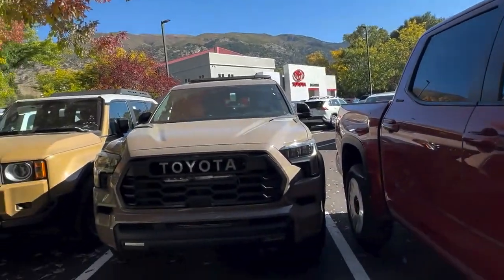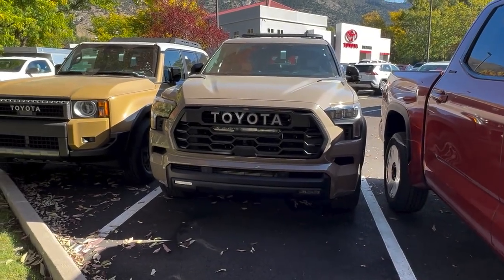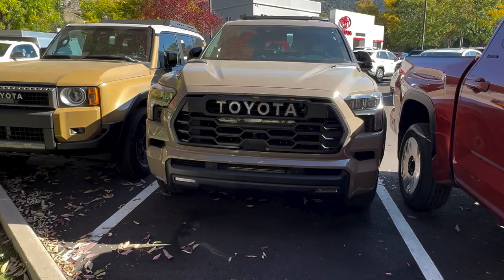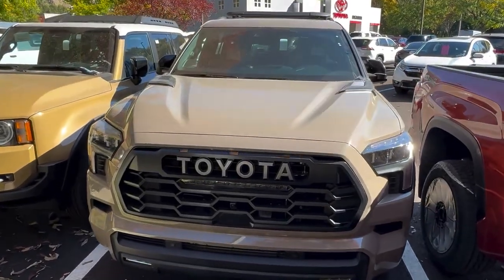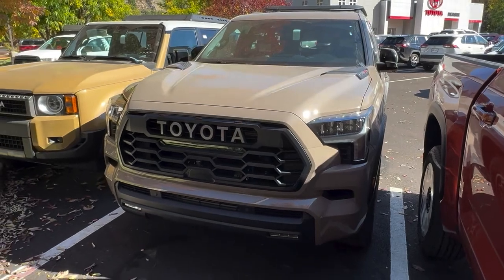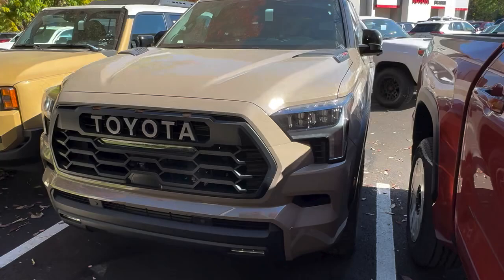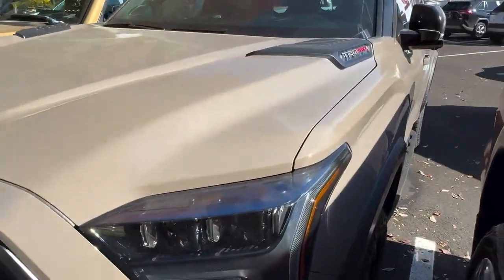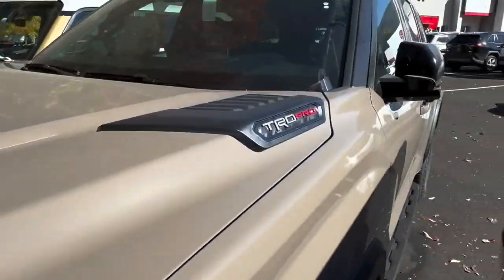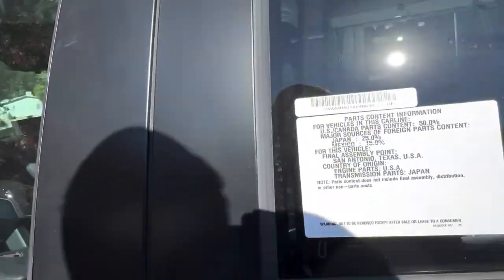Hey everyone, it's Trevor with Bighorn Toyota bringing you a new color for model year 2025. This is Mudbath from Toyota and it's exclusive to the TRD Pro lineup this year. This is a Sequoia and it is available. It just got here off of the truck transport, but you need to check this color out in person. The camera quality does not do it justice — it has a metal flake in it, but very, very cool.